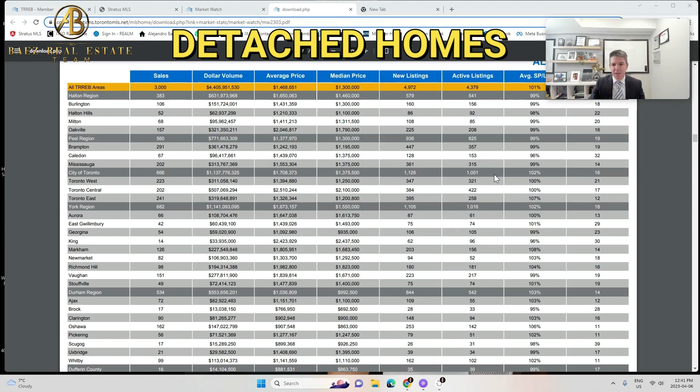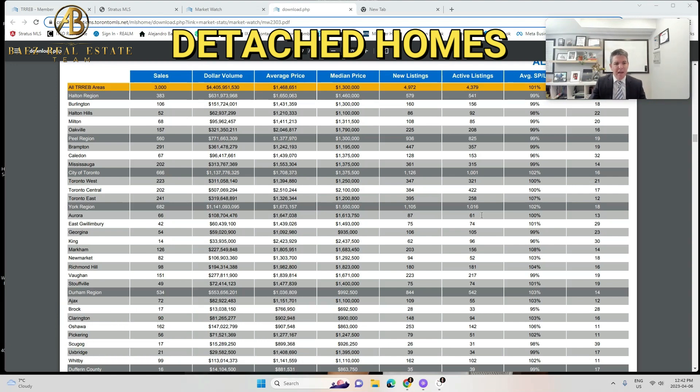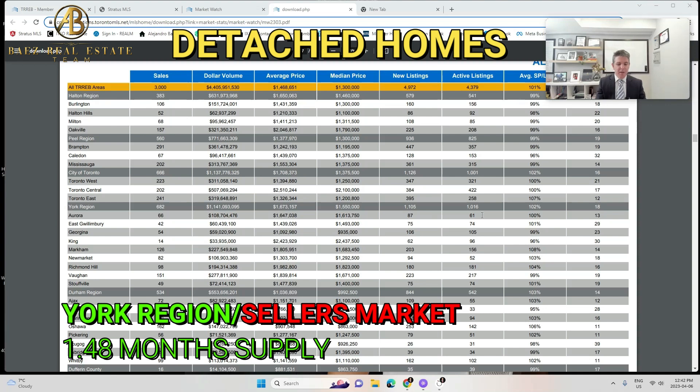Looking at Toronto, there were 1,001 active listings and 666 sales. Dividing those gives 1.5 months supply — less than two months, so we're in a seller's market there too. York region — which includes Aurora, King, Markham, Richmond Hill, and Vaughan — had 1,016 active listings and 680 sold, giving about 1.48 months, so about a month and a half supply of inventory.